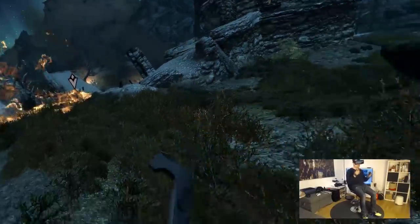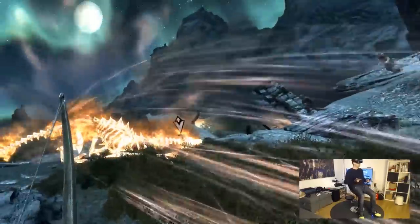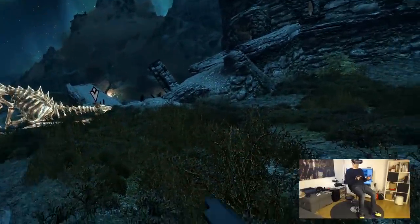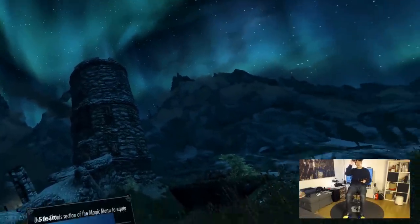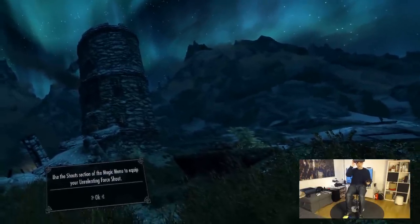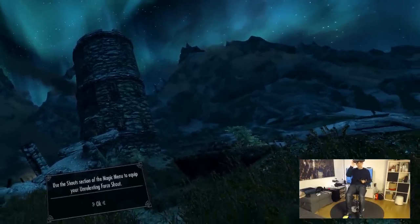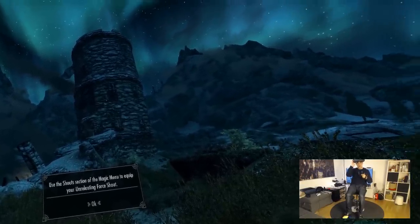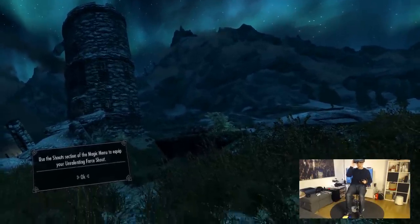It is just so amazing to have this setup here in my small living room in Dortmund, Germany. If you have any questions about this super immersive setup, comment on this video and I'll answer you. The super immersive setup for Skyrim uses the Knuckles controllers, the Pimax 5K Plus, and the Cybershoes.